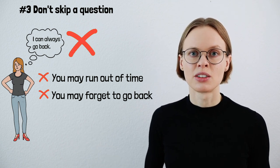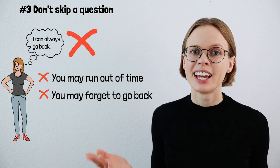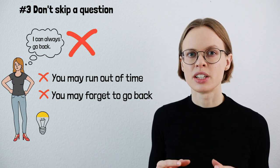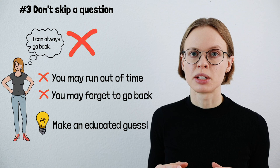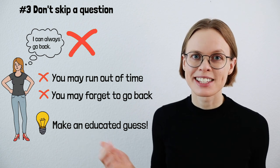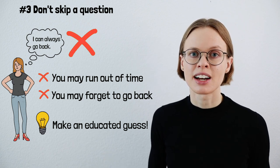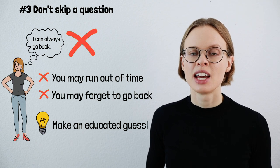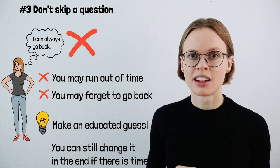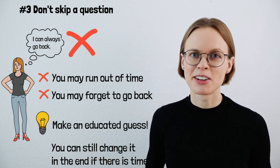This is simply not necessary because in TOEFL reading you don't get penalty points. Therefore, even if you don't know the answer, always answer the question — because otherwise you may lose points. Perhaps your answer is correct, which would be amazing. And perhaps it's wrong — okay, then you tried. Things like that happen. And always remember that you can go back and change your answer. But if you don't put any answer at all, you will definitely lose a point. So don't do that.